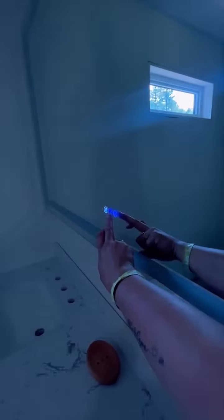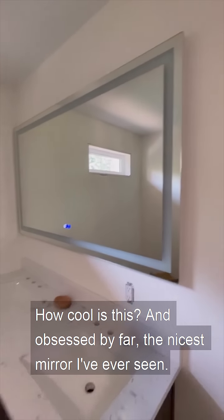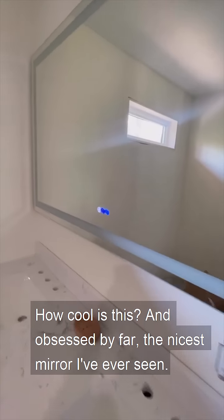Gotta read what this one does, but how cool is this? I'm obsessed. By far the nicest mirror I've ever seen.